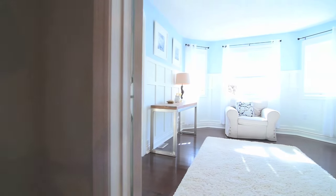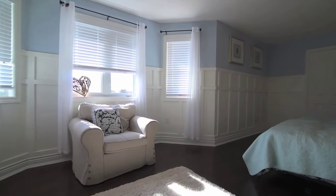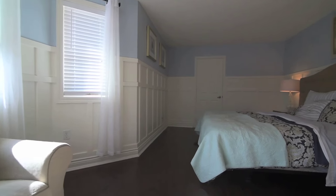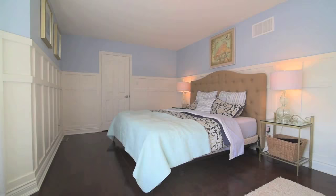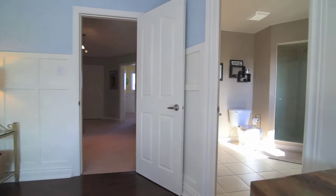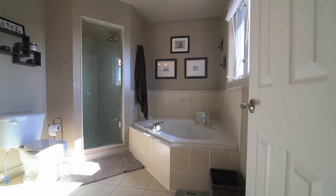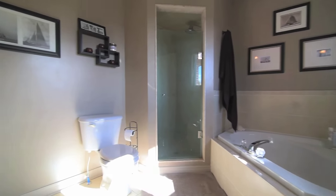With its southern exposure, the huge master bedroom is filled with bright light and has plenty of space for a king-size bed, as well as a sitting area. Recently renovated, this gorgeous retreat is finished with dark hardwood floors, custom wainscoting, a large walk-in closet, and a four-piece ensuite with corner soaker tub and a separate shower area.